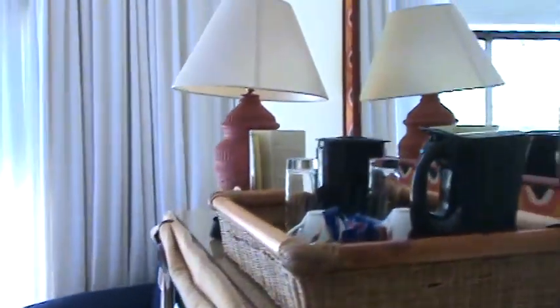We're looking for our room. What number is it? 3216, down here. Here's the room.